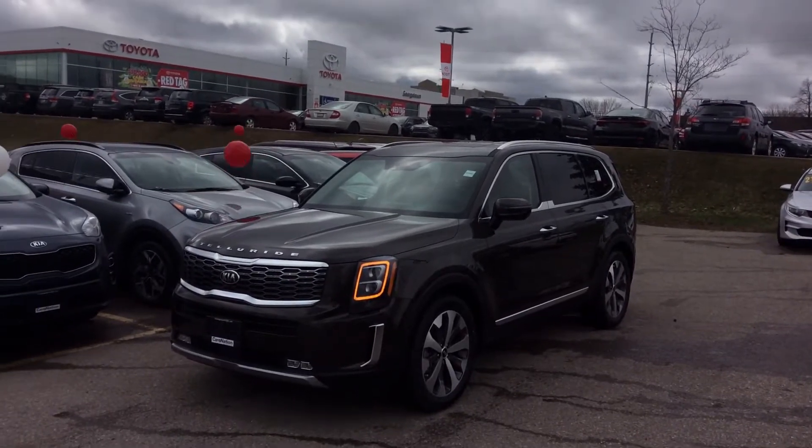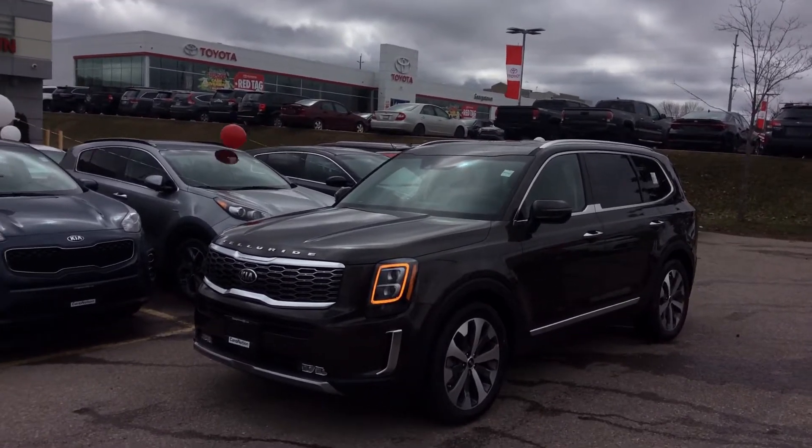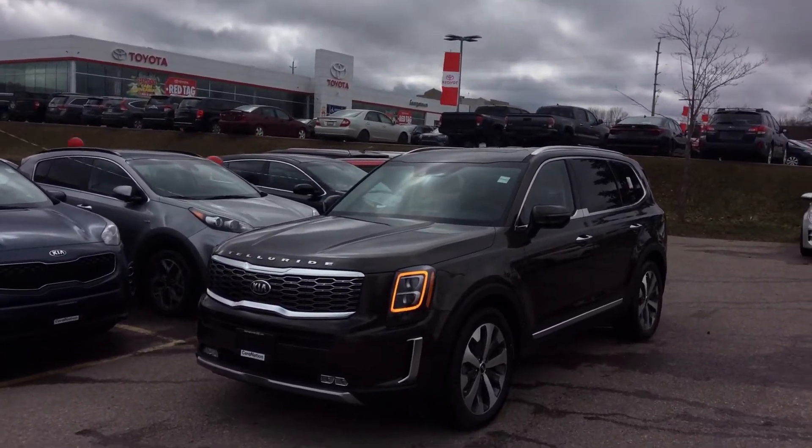Hey Doug, it's Marcus here at Georgetown Kia. Just wanted to remind you about how beautiful the new Kia Telluride is, and here it is.